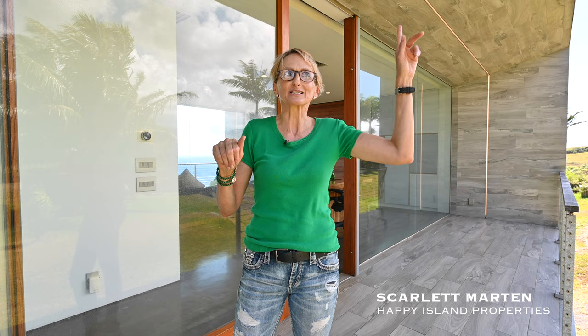I'm Scarlett with Happy Island Properties. Today is windy — it's going to be a messy hair day. Let's go check it out.